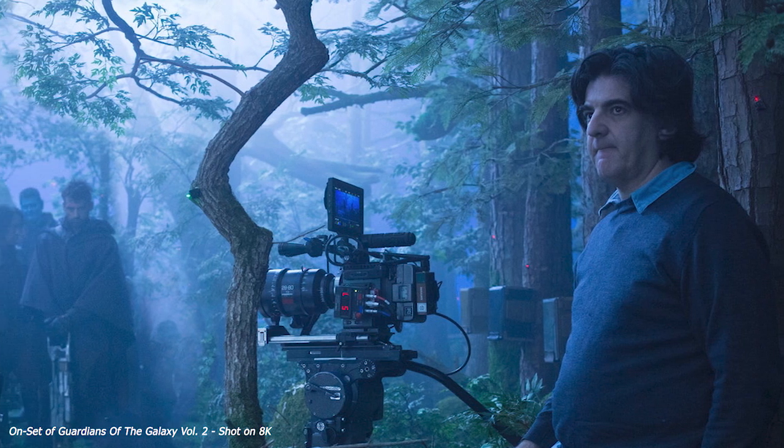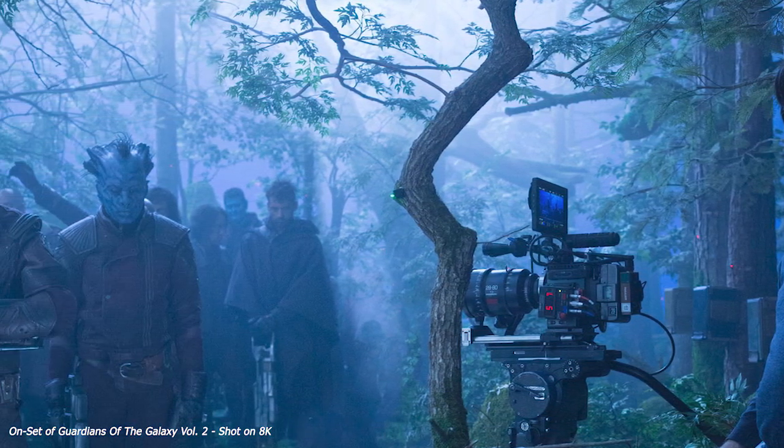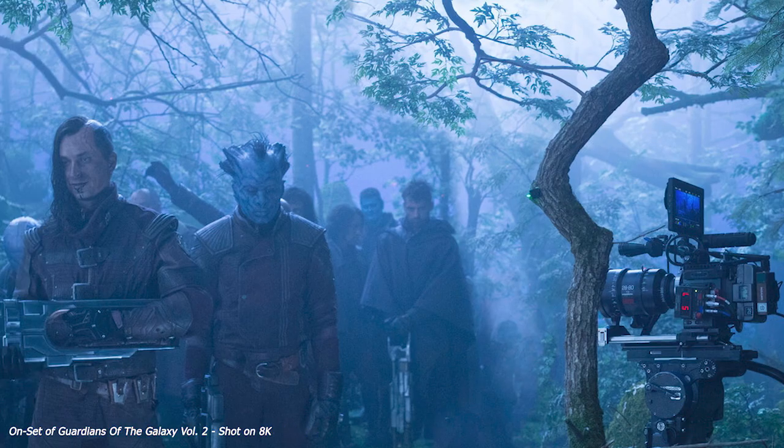What we also see happening now is future-proofing your content. A lot of people nowadays are shooting at 8K and delivering at 4K and 1080p for online streaming services. This way you can go back to your original source format or original negative, which will always be 8K.